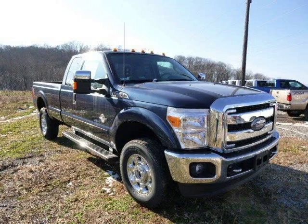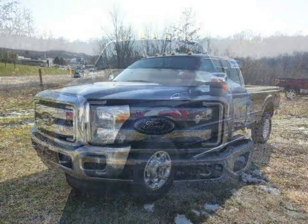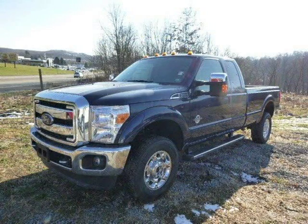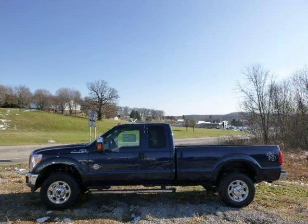This 2014 Ford F-350 is located in Zelenopal, Pennsylvania and has 3 miles on it. This Ford F-350 has a beautiful blue jeans metallic exterior paint color which is complemented by a steel interior color. For more information on this great Ford F-350, please click the link below.